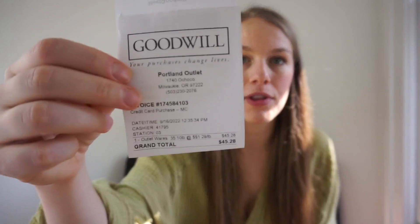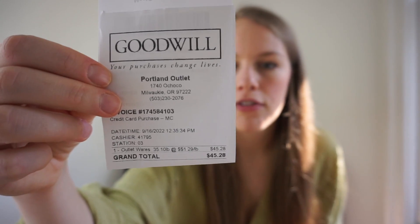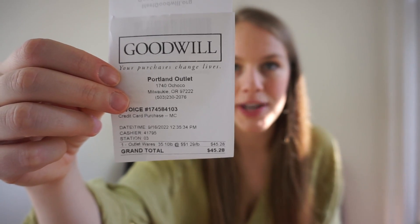This first day was actually from a couple days ago — I need to process it so I'm really excited to show you what I found. I found 35.1 pounds worth of clothing for $45.28. I'm really happy with that — I love when I find over 30 pounds. So let's dive into it.